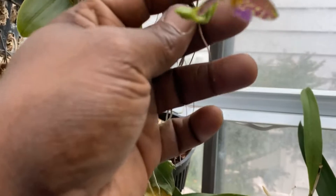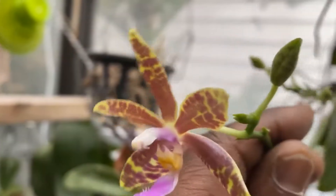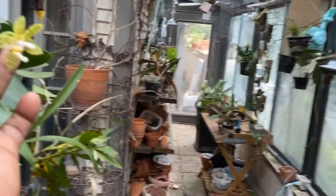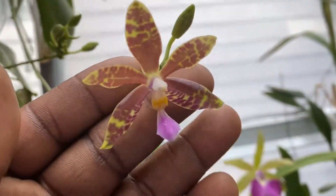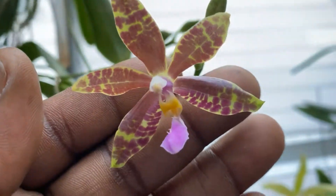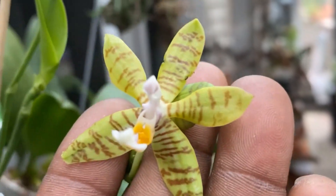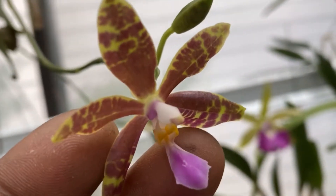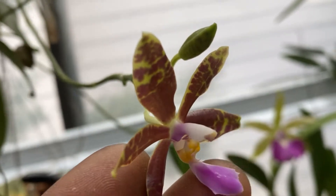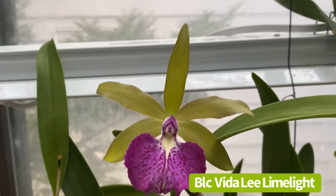More blooms are opening on this, and I'm still torn — these are supposed to be the same plant, right? Still torn. I guess there is that yellow in the background; the lip is what's throwing me. I thought it was the same, but the more I look at it the more different it gets. And there's another bloom there on my Vita Lee.